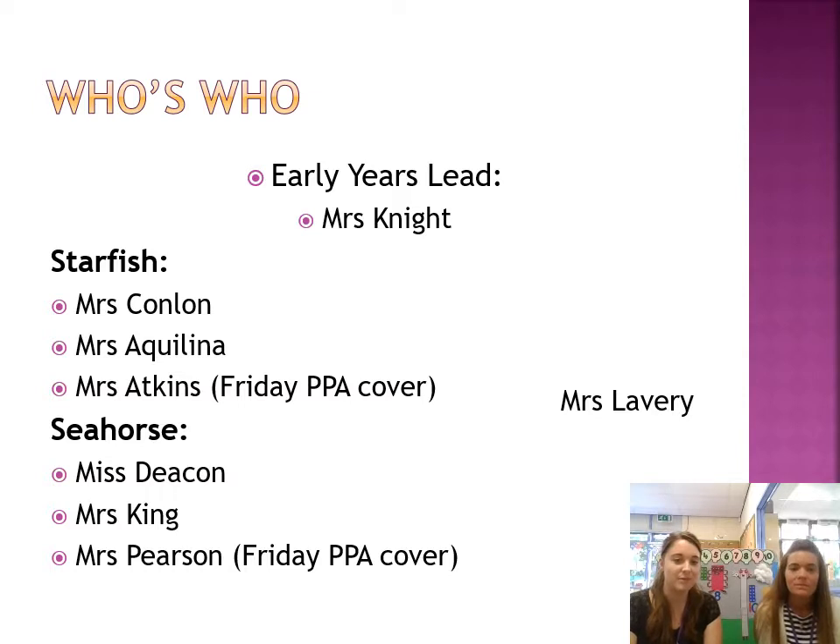In Seagull's class, we have me, Mrs Dickin, the class teacher. Mrs King works with us Monday to Thursday. Mrs Lavery will be our LSA on the Friday when Mrs King's not in. And Mrs Kittin is our PPA cover on the Friday.